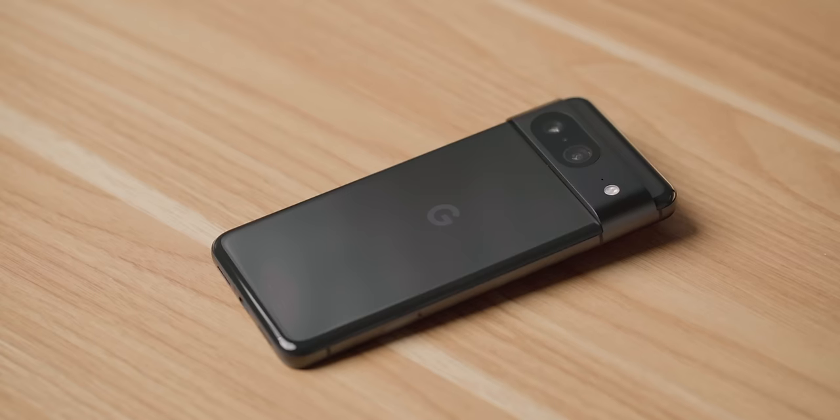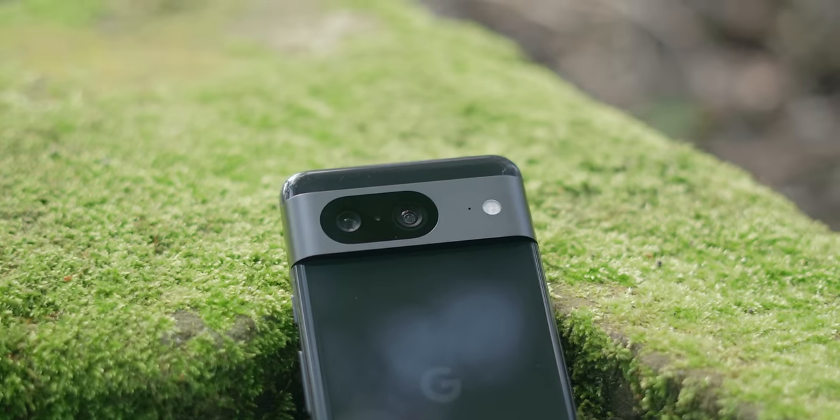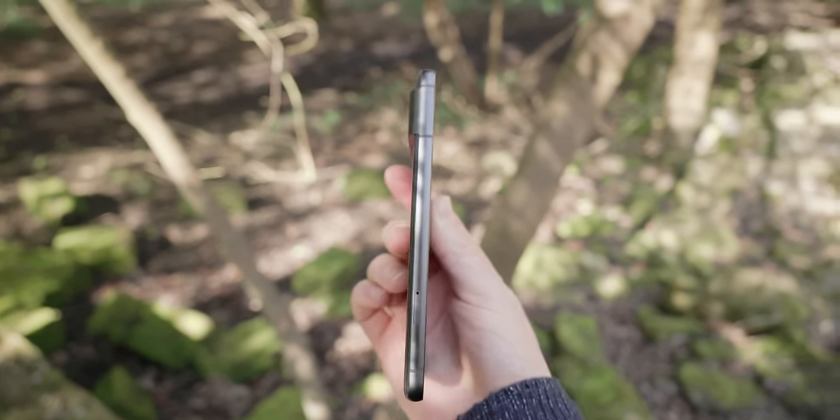Let's start with the physical phone itself. I actually love the Pixel 8's design. The camera visor really differentiates the design from other phones on the market. I also love the brushed aluminium metal on the sides and visor, because this doesn't show fingerprints super easily.